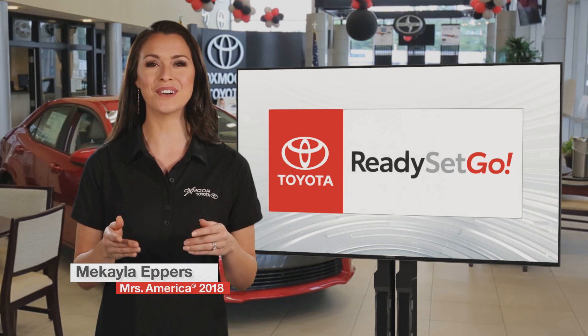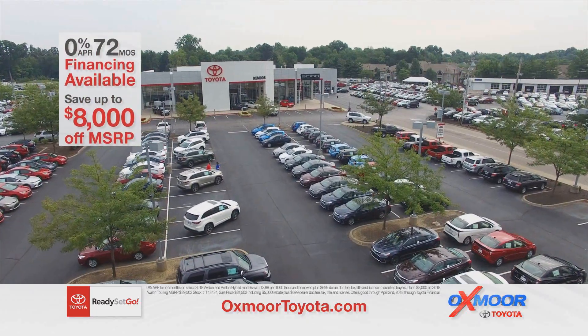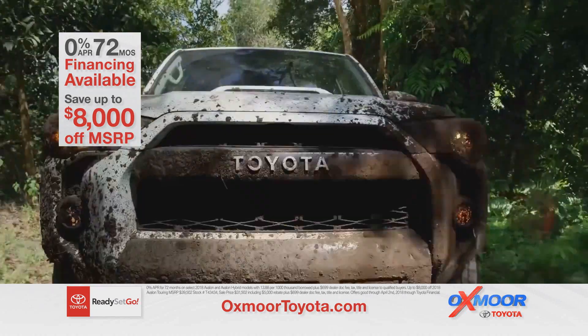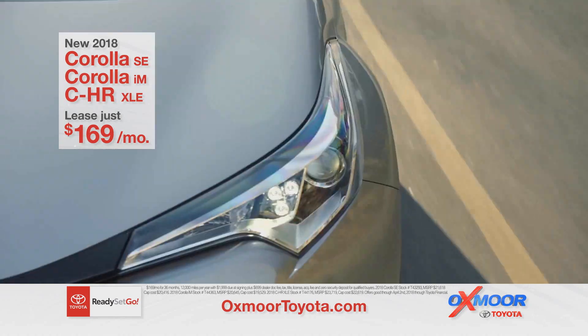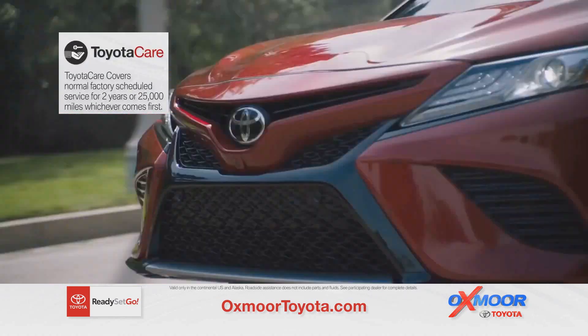Ready, set, go — save on new Toyotas at Oxmoor Toyota with 0% financing available for 72 months and savings up to $8,000 off MSRP on select new Toyotas. Or lease the new 2018 Corolla, Corolla IM, or CHR — your choice for only $169 per month for 36 months, plus Toyota two-year certified maintenance included.